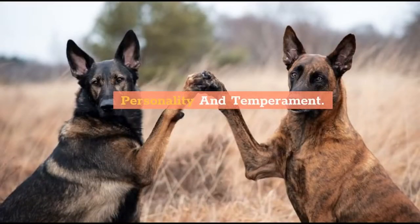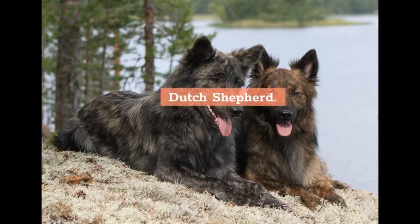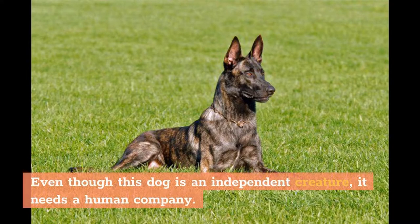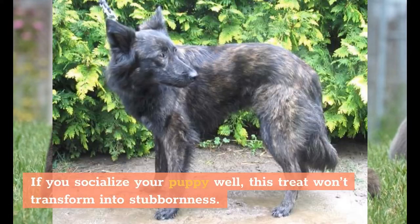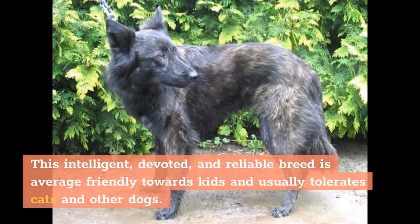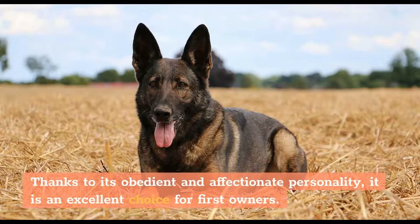Personality and Temperament: Temperament traits and personality are areas where Belgian Malinois and Dutch Shepherd are highly similar. Dutch Shepherd: Even though this dog is an independent creature, it needs human company. If you socialize your puppy well, this trait won't transform into stubbornness. This intelligent, devoted, and reliable breed is average-friendly towards kids and usually tolerates cats and other dogs. However, you can always count on its alertness and protective instinct. Thanks to its obedient and affectionate personality, it is an excellent choice for first-time owners.